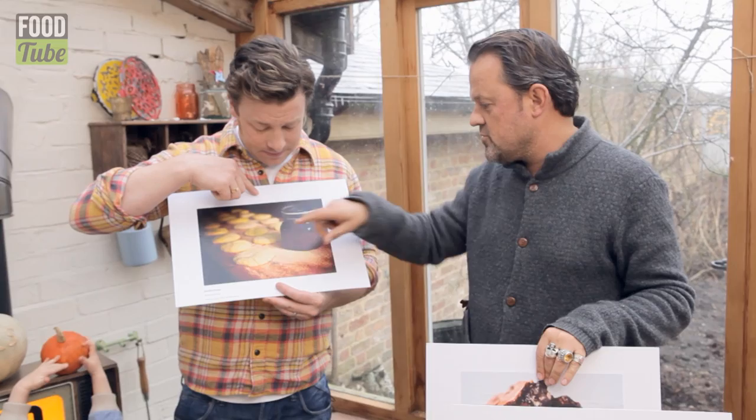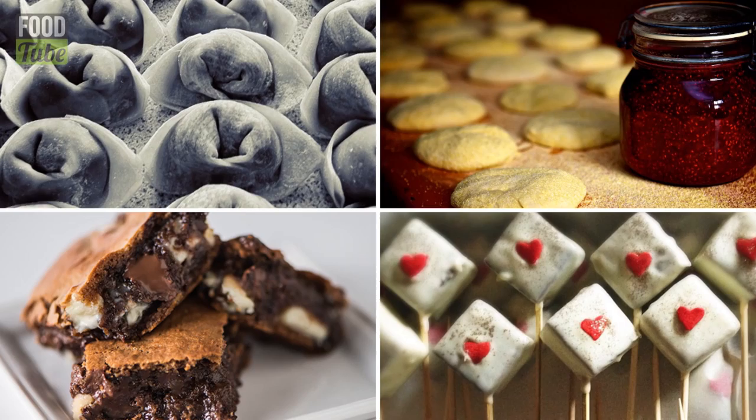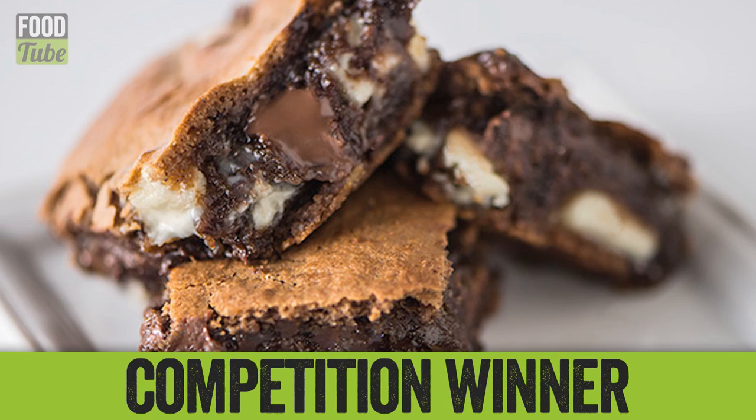We do have to pick a winner. I suppose it's got to be a gut reaction, really. Who's the judge? We both are, really. We've got to agree. My instinct was the brownie. My instinct is also the brownie, but I wanted you to say it first. So the winner is — the brownie! Shane Topalian. That is our winner of the David Loftus Food Photography Food Shoot Competition.